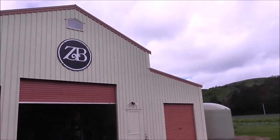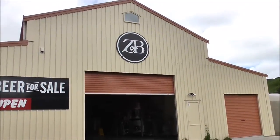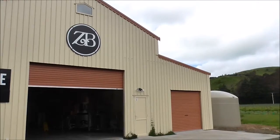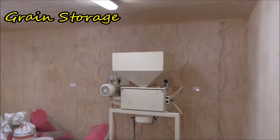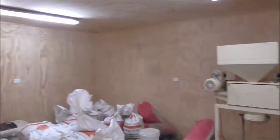Hey guys, we're just outside Zeeland Brewery in Hastings in the Hawke's Bay. I'm just gonna go inside and have a look around, hopefully do a bit of video. It's a pretty serious looking mill - I guess you need something pretty serious.